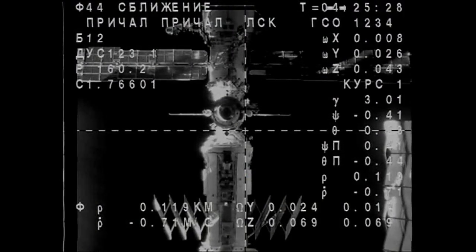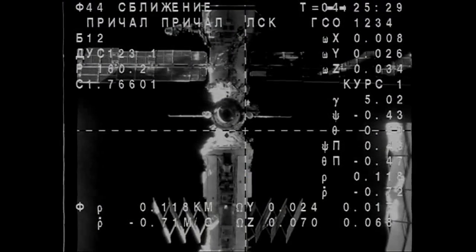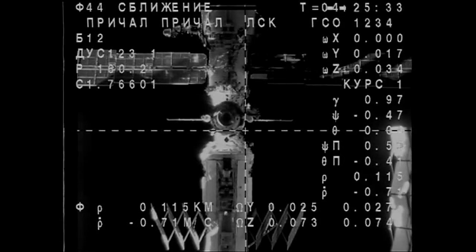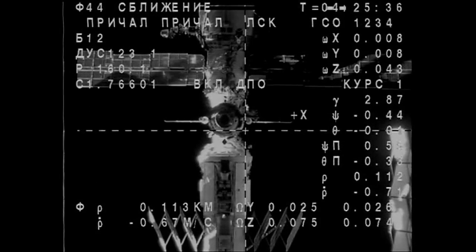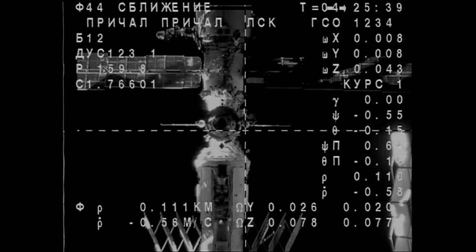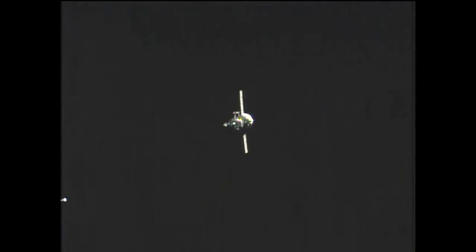160 range, 0.6 range rate. The crew started their final approach just about a minute or so ahead of their timeline, so docking might occur a little bit before 8:36 — the intended target time for this Soyuz craft to dock to the Poisk module. They are now on final approach.